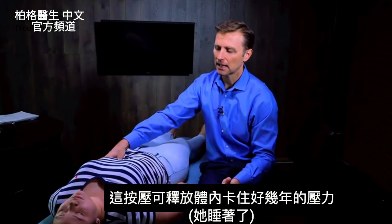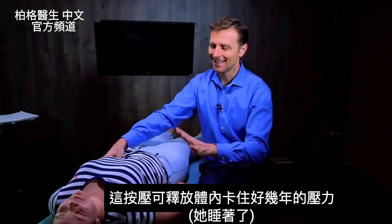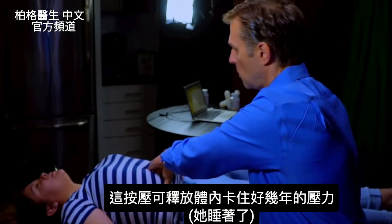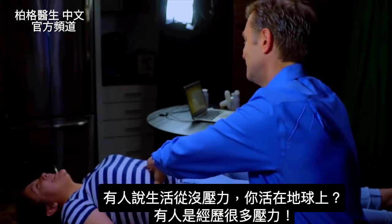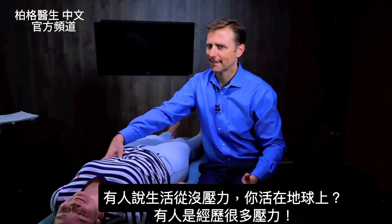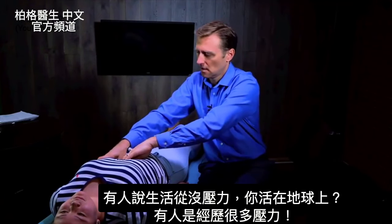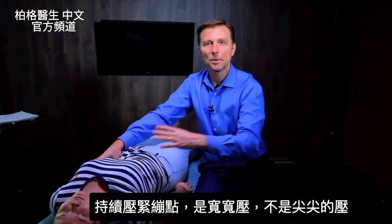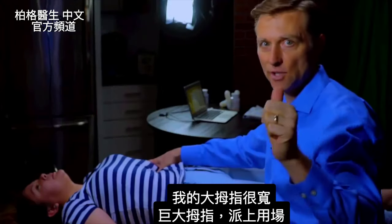What we're doing now is handling physical stress that is stuck in your body for years — probably 30 to 35 years. Some people say they've never experienced stress in their life, and I'm like, do you live on planet Earth? Other people have experienced a tremendous amount. If I keep holding these pressure points with a broad contact — look at how wide my thumb is — I have huge thumbs, so that comes in handy. If you have a small thumb, it could irritate the area, so you want to keep a broad contact, almost like take your two fingers, separate them out, and press in there.